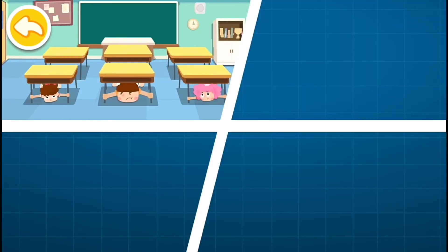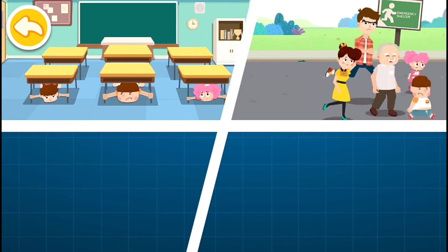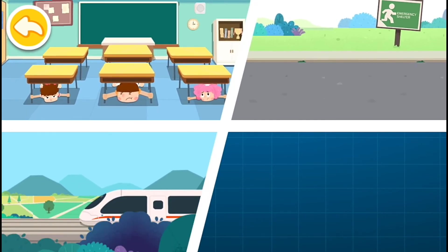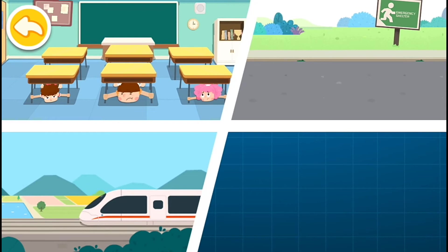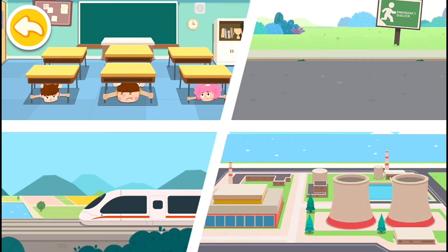Once receiving an earthquake warning message, if you are on a second or higher floor, remember the tips: lie prostrate, cover up, and hold firm to protect yourself. If you are on the first floor or outside, immediately run to an open and safe area. The bullet train will make an emergency brake immediately, and nuclear power plants will shut down immediately as well.